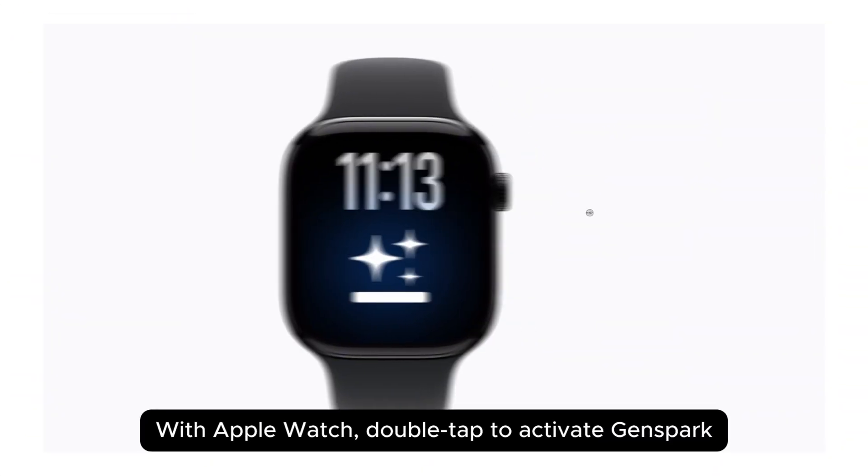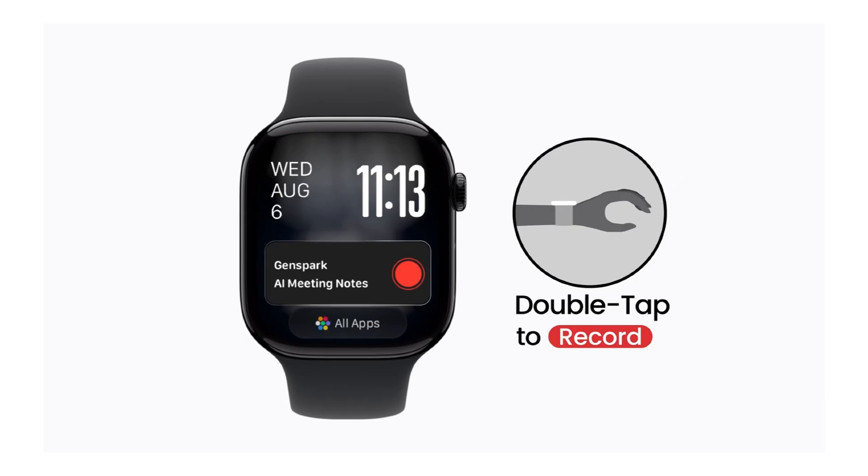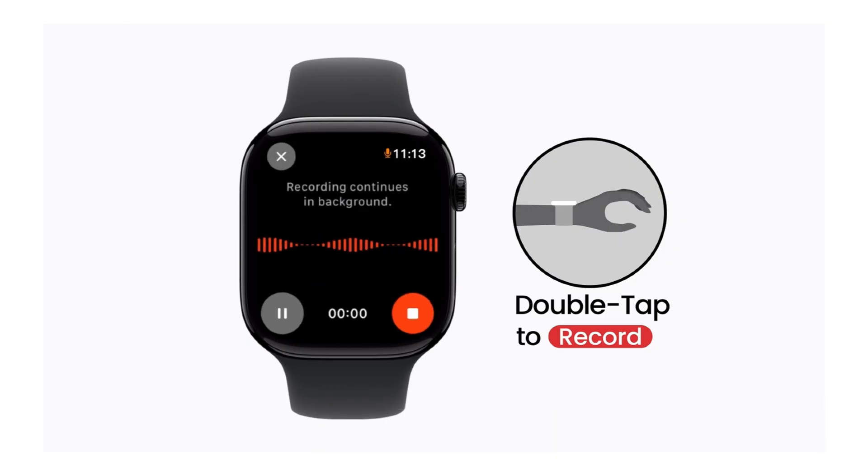First, the Apple Watch thing. You double tap your watch screen. That's it. Recording starts. The meeting happens. You talk. Other people talk. Your watch sits there recording everything in the background. You don't touch it again. You don't look at it. You don't worry about it.